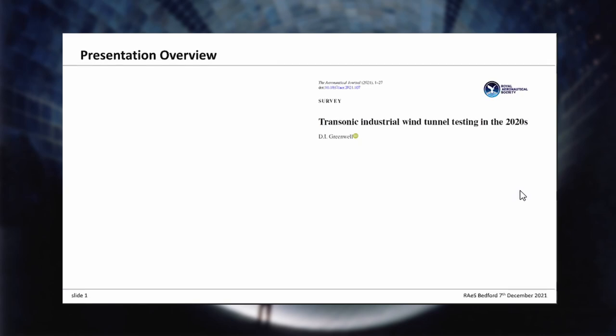What I'm going to talk about tonight came out of some of the background study I did for that paper, looking at not just the tunnels themselves, but also how many there are, where they are, and what people are doing with them. I'll start off with some brief definitions, as many members are not necessarily wind tunnel engineers, so I will cover some things that may be basic for some of you.